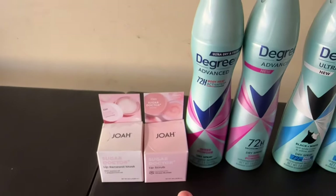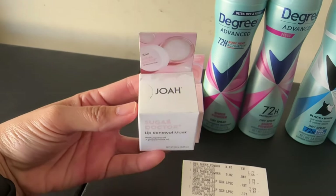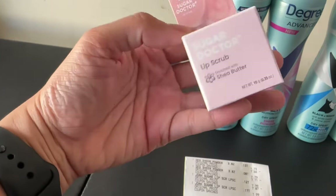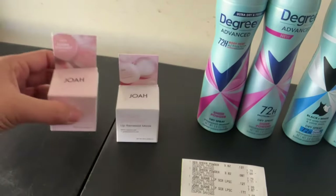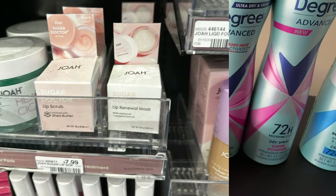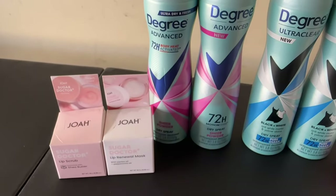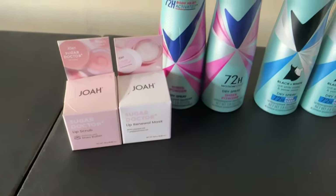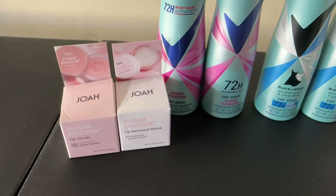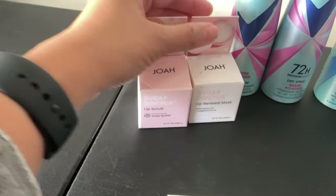The last transaction is on a different card with four items together. I love this JoAh lip renewal mask — I mentioned this in a previous video, I use it on a regular basis every night. I also grabbed the lip scrub, which I'm about to try. These guys are on promotion for spend $15, get $10 extra bucks, and they are regular price at $7.99 each. For both, my total is $15.98, which is enough to get the $10 extra bucks back. I paid $15.98, got back $10 extra bucks, making my cost for both $2.99 each.